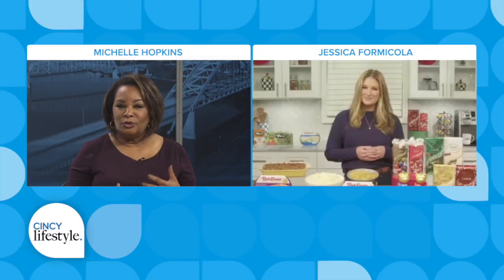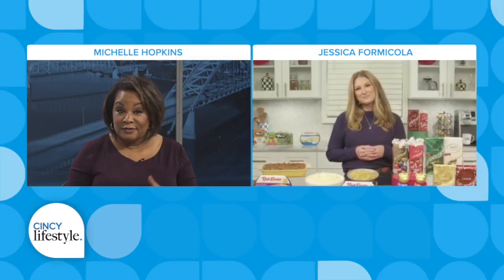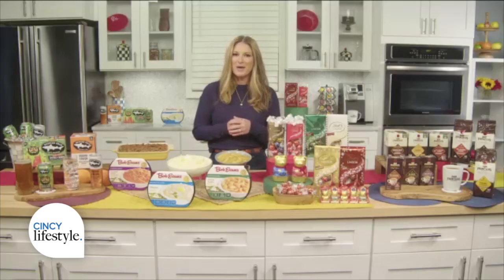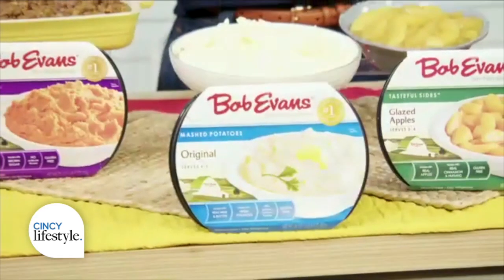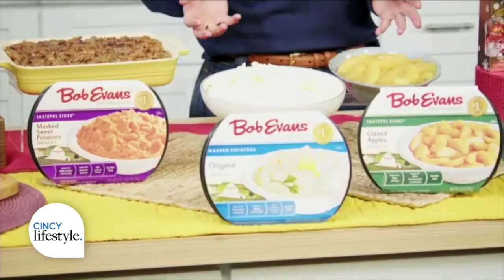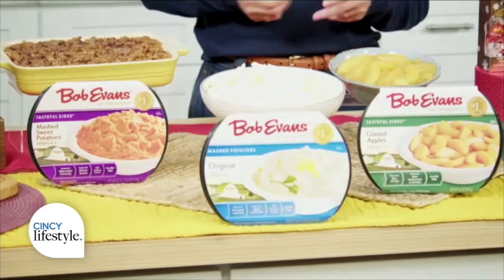When serving up seasonal meals, what is a favorite time-saving tip? Saving time, but also saving space in the kitchen, and that is using Bob Evans' ready-to-heat mashed potatoes, mashed sweet potatoes, and my kids' favorite, their sliced glazed apples. They are so good.